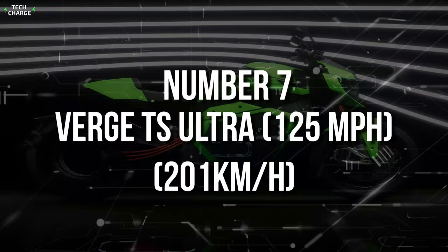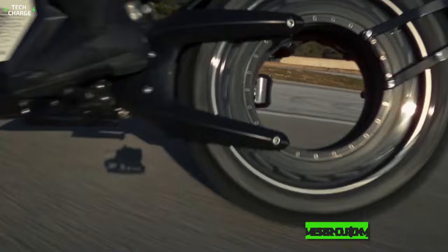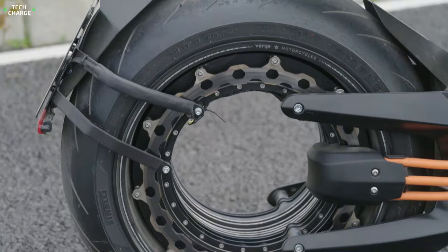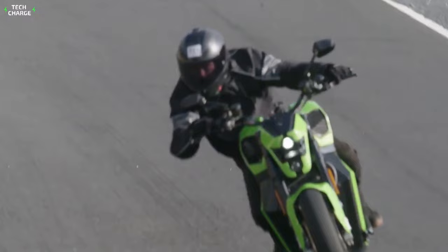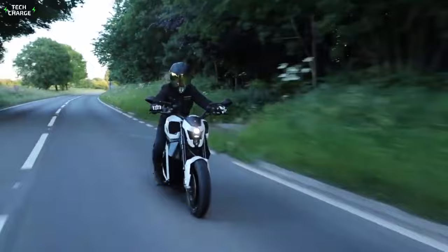Number 7: Verge TS Ultra — 125 miles per hour, 201 kilometers an hour. For a starting price of $44,900, you don't just get an electric motorcycle that can reach 125 miles per hour — you get a pretty impressive piece of engineering. One of the key things about this super-futuristic-looking bike is the electric motor, which is placed directly on the wheel, meaning there is no torque or power loss. With a max output of 201 horsepower, that's plenty enough to hit 60 in just 2.5 seconds. With the motor placed on the wheel, the Verge TS Ultra features excellent weight distribution, which has a highly positive impact on handling and overall riding experience, and also leaves more space for the battery.